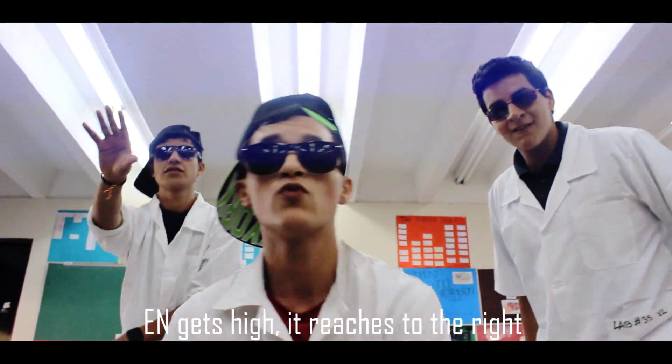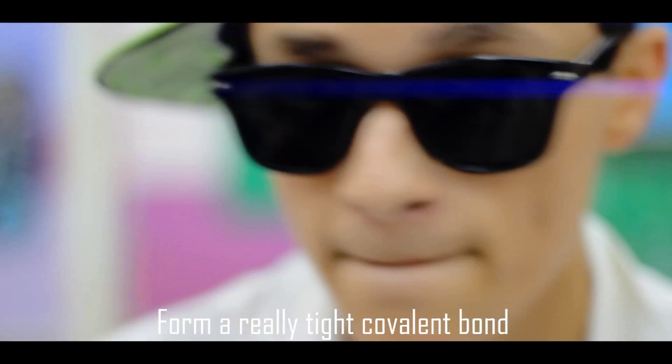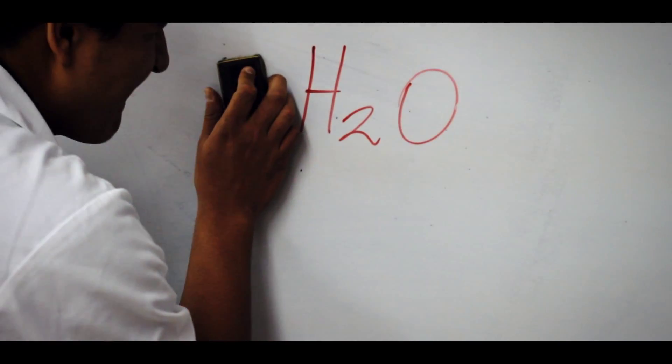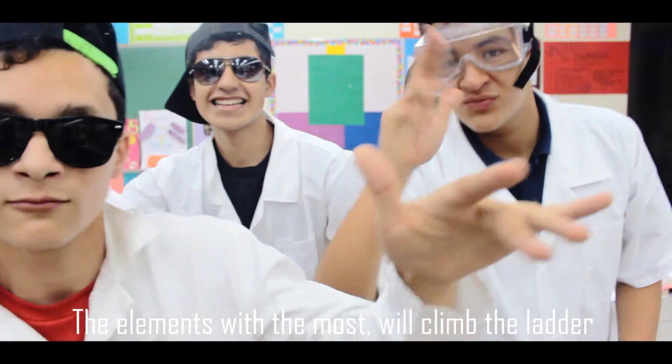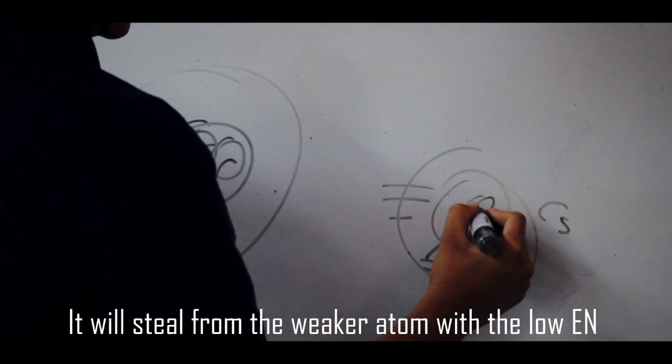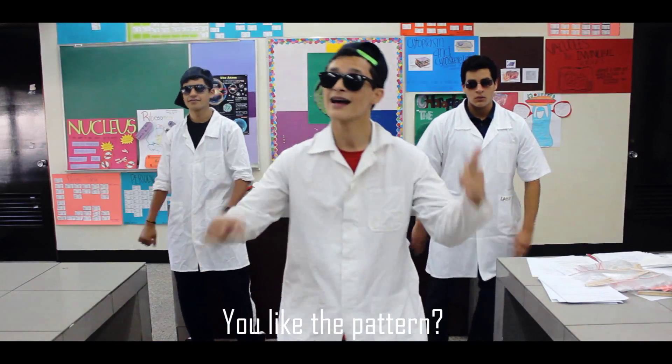Electronegativity gets high, reaches to the right. If there are elements with similar EN, they just might form a really tight covalent bond — H2O is an example. For ionic bonds, EN and electron affinity also matter. The elements with the most will climb the ladder; they will steal from the weaker atom with a low EN.